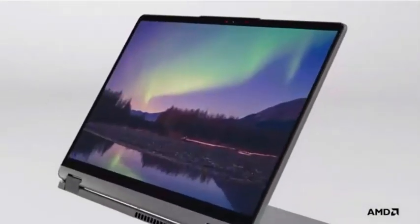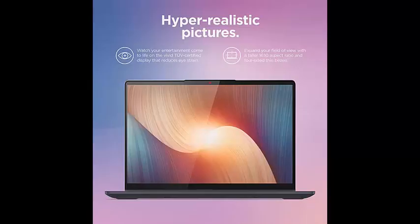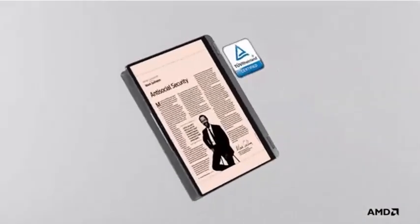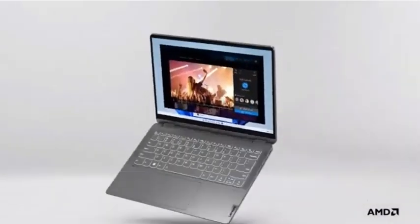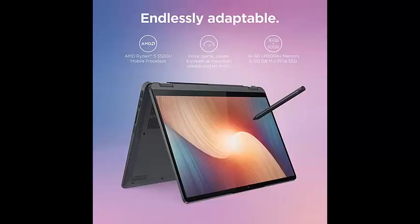With the latest AMD Ryzen 5U Series processors and 16GB DDR4 RAM, enjoy excellent performance — create, play, stream, and work in any position, surface, or incline with a 360-degree hinge that lets you watch shows, present and share in tent and stand modes, and browse while in tablet mode.